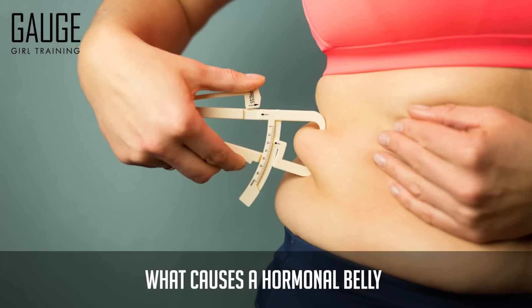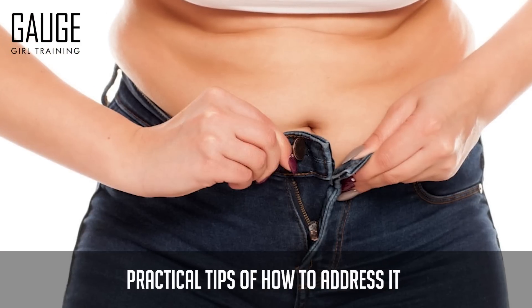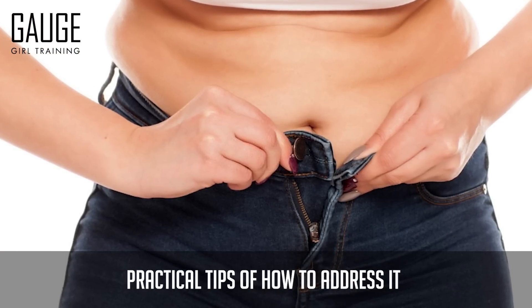Hey, what's up YouTube? Welcome back to the channel. It's Christine with Gage Girl Training, an online meal planning and coaching service. In today's video, we are going to talk about what causes a hormonal belly and practical tips of how to address it. So let's get started.